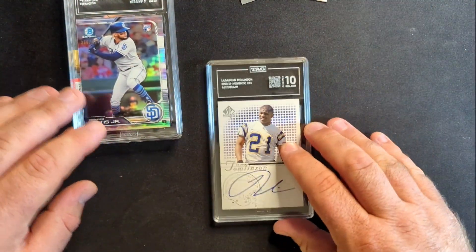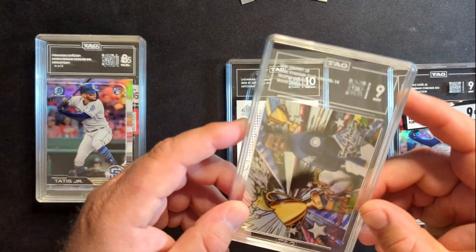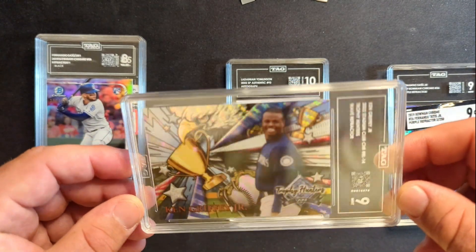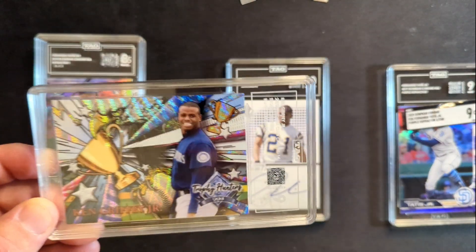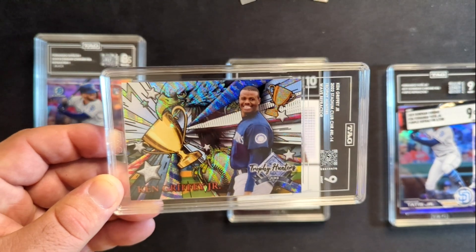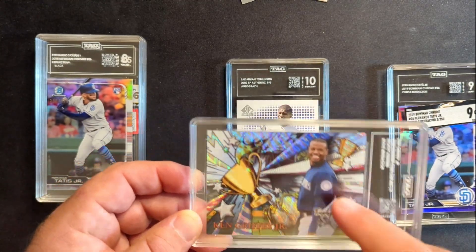I'll set these guys off to the side and we'll get a 10 pile going and a 9 pile going — hopefully we don't need any other piles. Now we have the Trophy Hunter Wave Refractor, which is a pretty hard pull and just a cool-looking card I wanted for my PC. The theme you'll see in my videos is that most of the stuff that goes to TAG is PC stuff, or stuff graded with another company that I want to understand better. Generally the stuff I send to PSA I'm looking to flip and sell — that's how I finance my personal collection. That one got a 9.